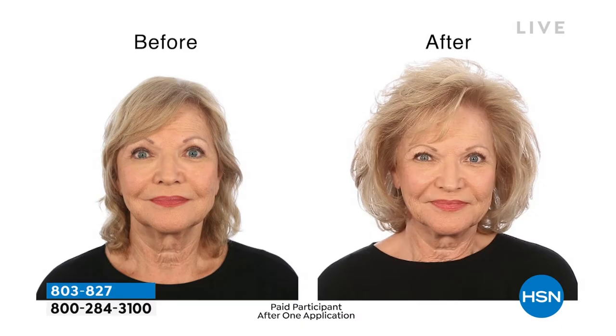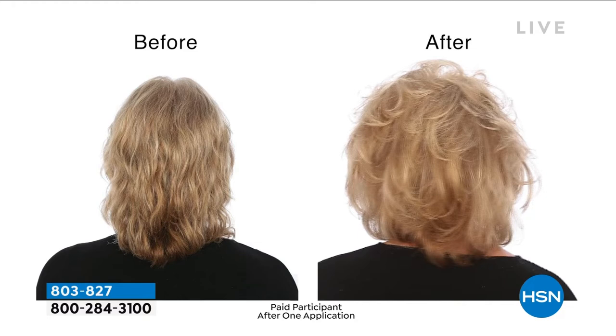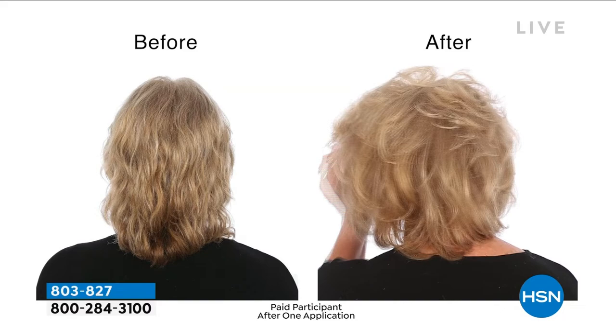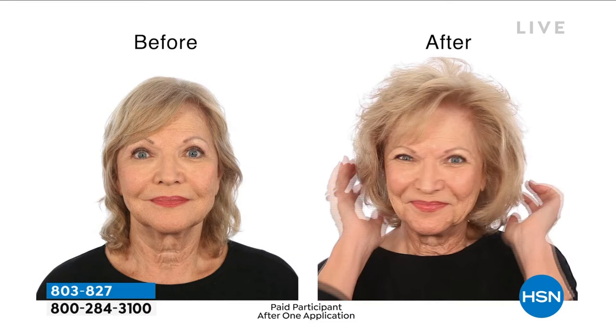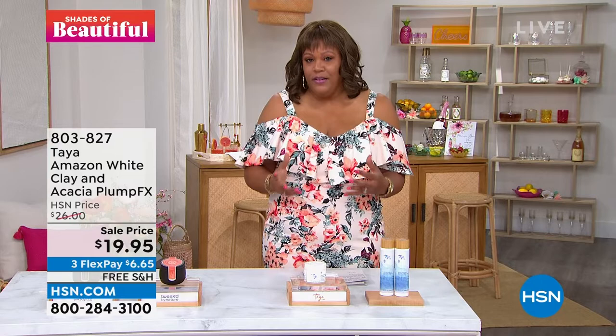It's basically $20 — it's $19.95. If you have fine hair or limp hair, this is for all shades of beautiful — white, black, Hispanic, Asian, it doesn't matter. If you want that natural hold and manageability, we just have products coming from exotic places. When you think of the Amazon and the beautiful women there, you can get that gorgeous hair and that gorgeous hold because of the Amazon clay. This is a newer brand to HSN — if you have not tried it, I want to show you things you may not have tried. This is a win-win. It's pronounced Taya.